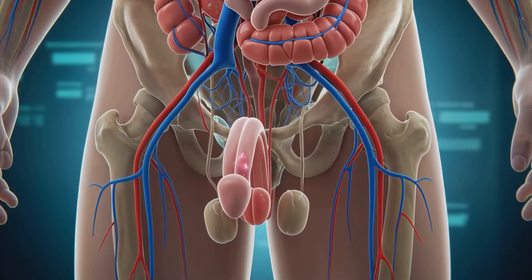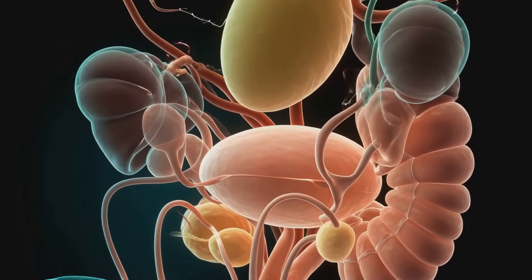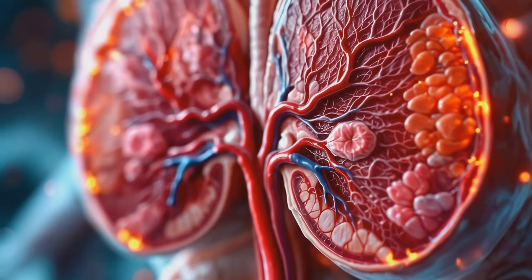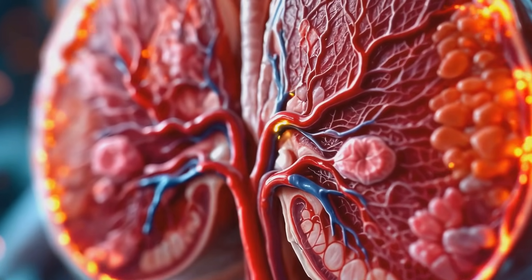Presenting the male reproductive system. At first glance, we see the external genitalia — the penis and scrotum. But beneath this seemingly simple exterior lies a complex network of tissues, blood vessels, and nerves.